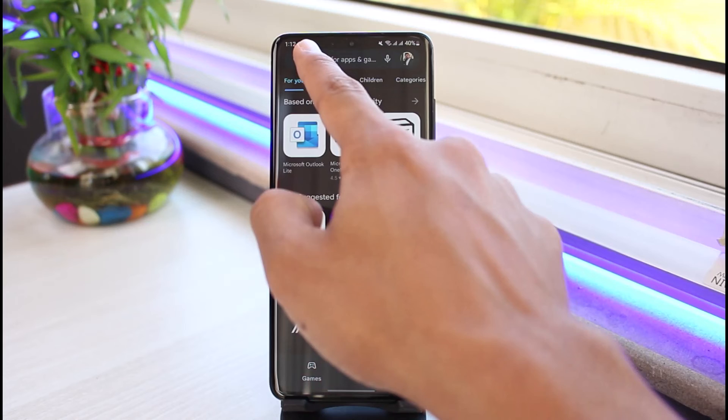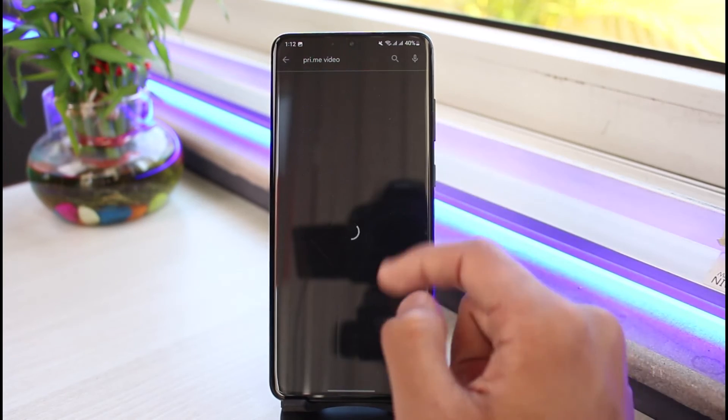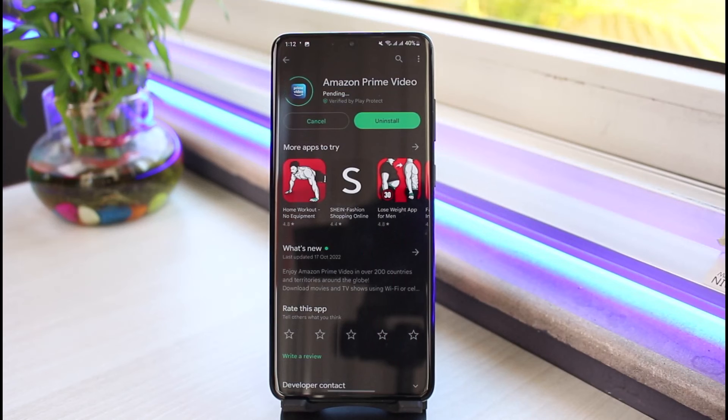For that, we will go ahead and open up our respective app store and search for Prime Video. If you see an update button right next to the Prime Video app, go ahead and update the app to the latest version. Updating the app is going to fix most of the issues and bugs which you were facing on the previous versions of Prime.